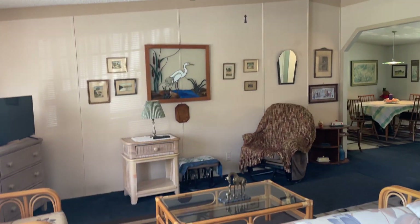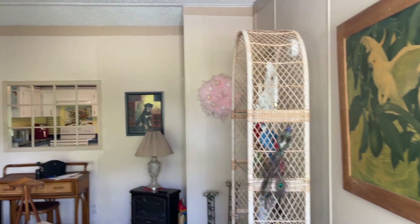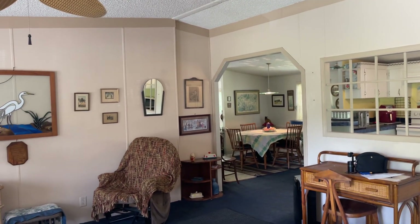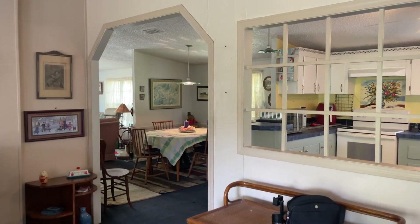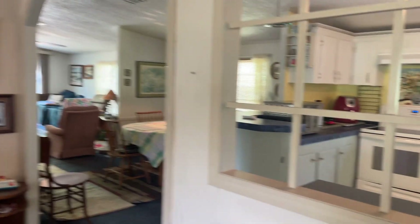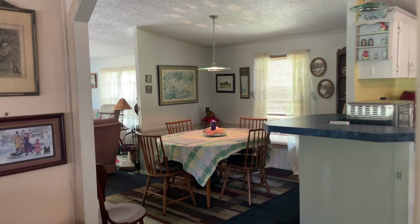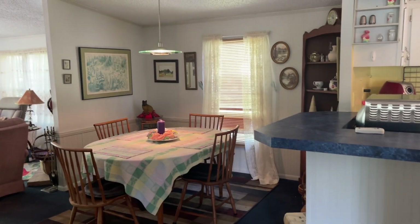This seller — her mom lived here — and she's going to be leaving all of the furniture and furnishings that you see here. It has a fairly new roof, and the central heating and air is fairly new, like 2019 or 2020, so those are pretty new since this is 2023.